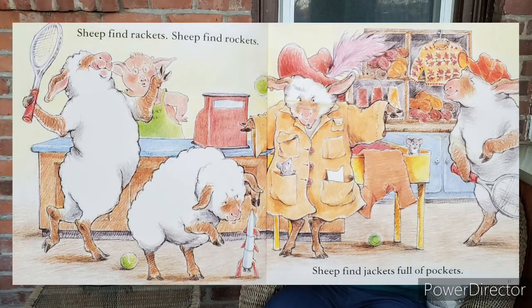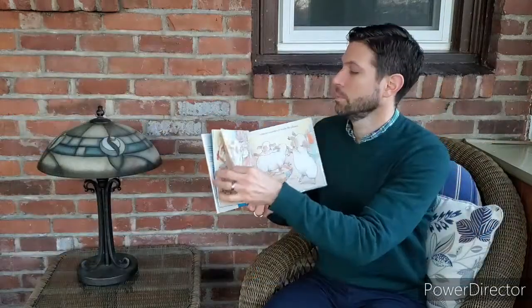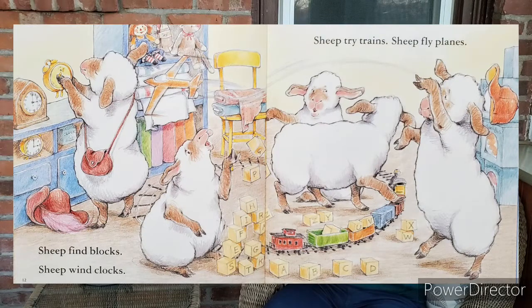Sheep find rackets. Sheep find rockets. Sheep find jackets full of pockets. Sheep find blocks. Sheep find clocks. Sheep try trains. Sheep fly planes.